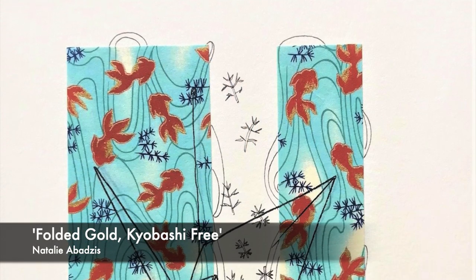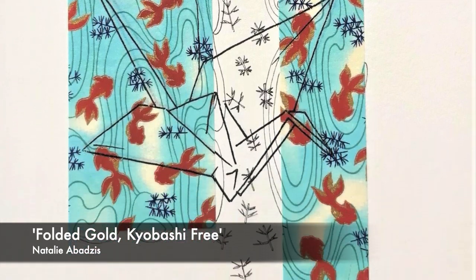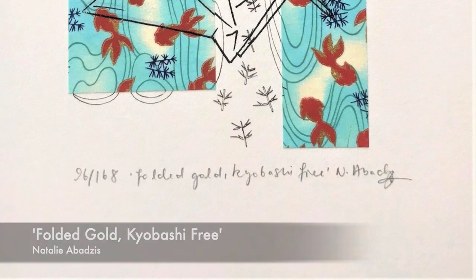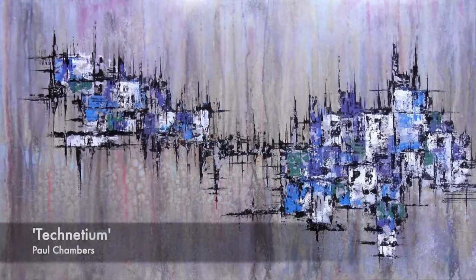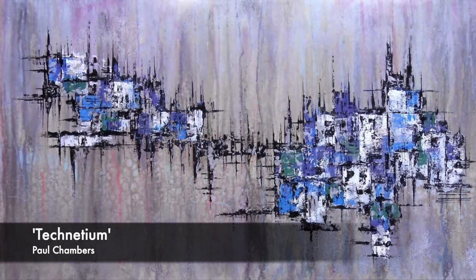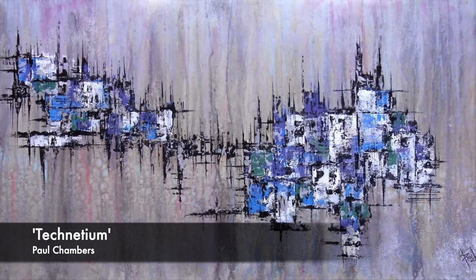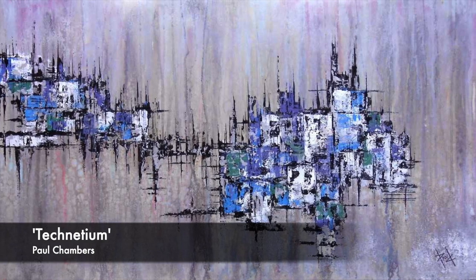Natalie Abadziz, Fold the Gold — Koyobashi. Paul Chambers, Technetum — acrylic and metal paint on deep edge framed canvas. An original abstract painting.